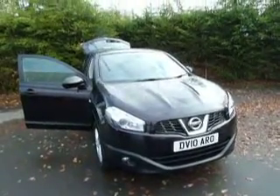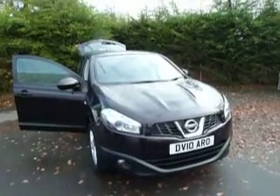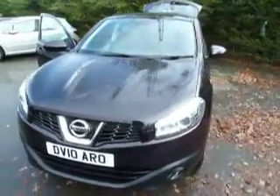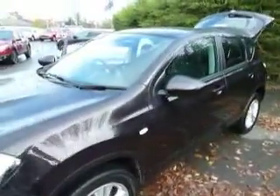Welcome to JT Hughes Nissan Oswestry. My name is Ben and today I'll be taking you around this 10-plate Nissan Qashqai. The color of this car is Nightshade. This car is a 1.5 six-speed manual diesel. The spec of this car is Acenta, meaning it comes equipped with Bluetooth, radio and climate control.